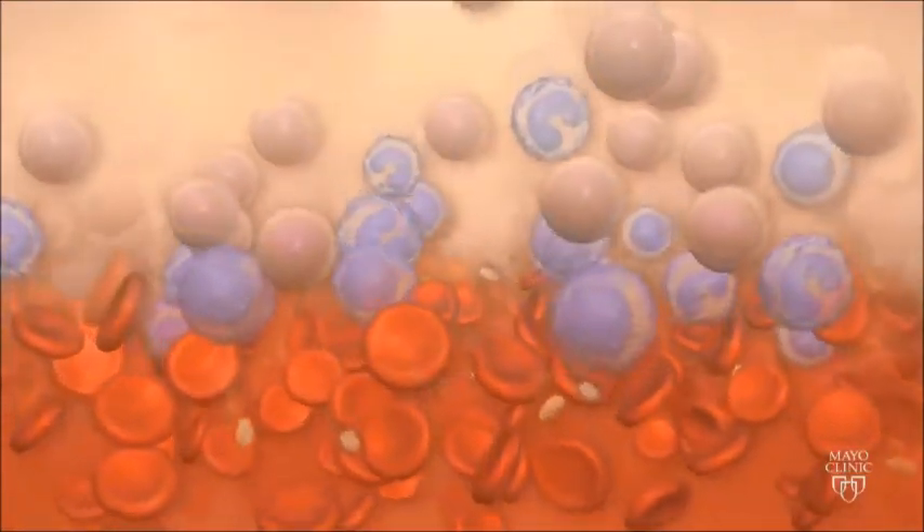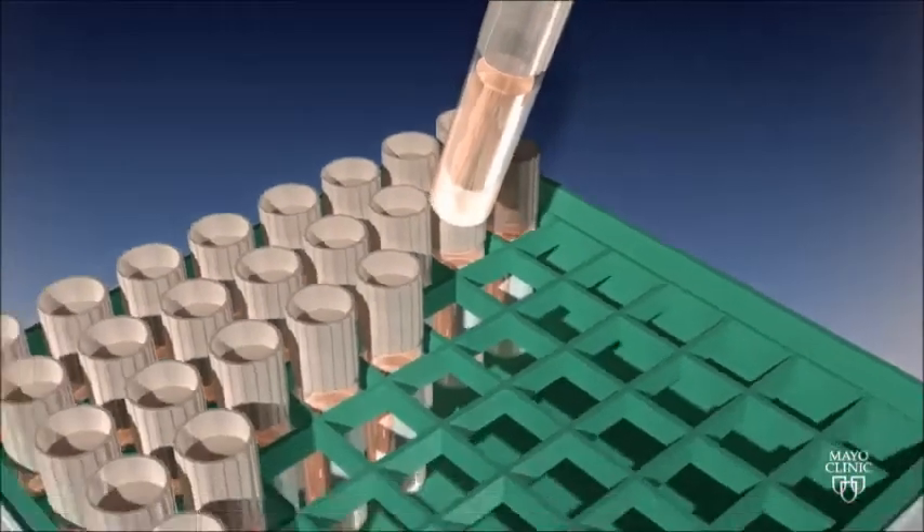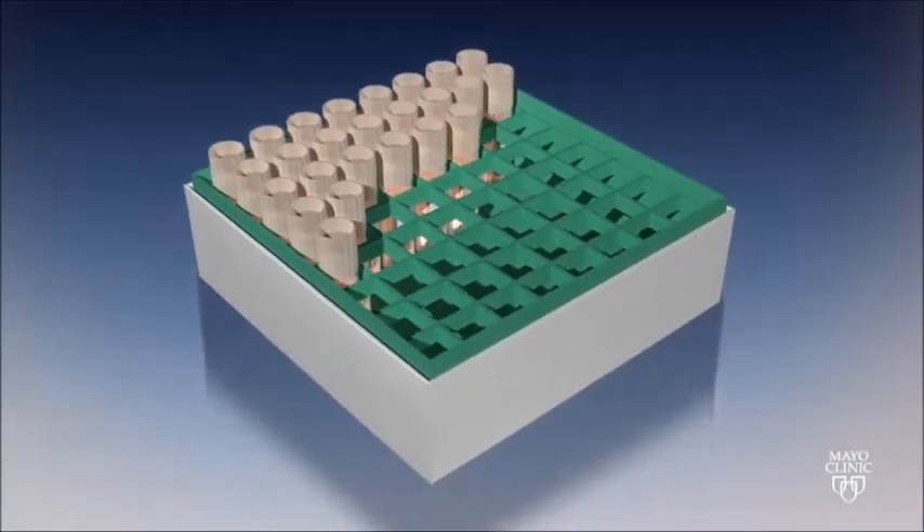The mononuclear cells are concentrated, and these cells are then frozen in small vials to be safely stored at very cold temperatures for future applications.